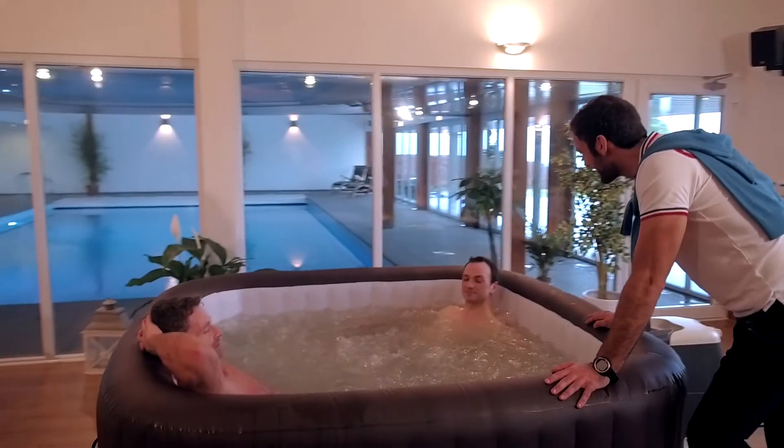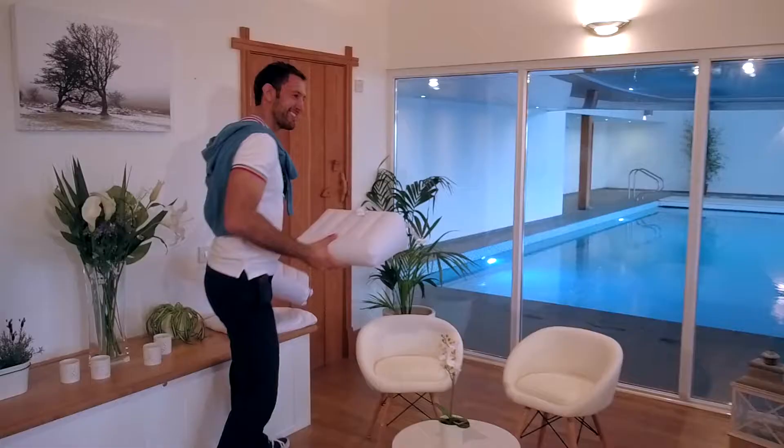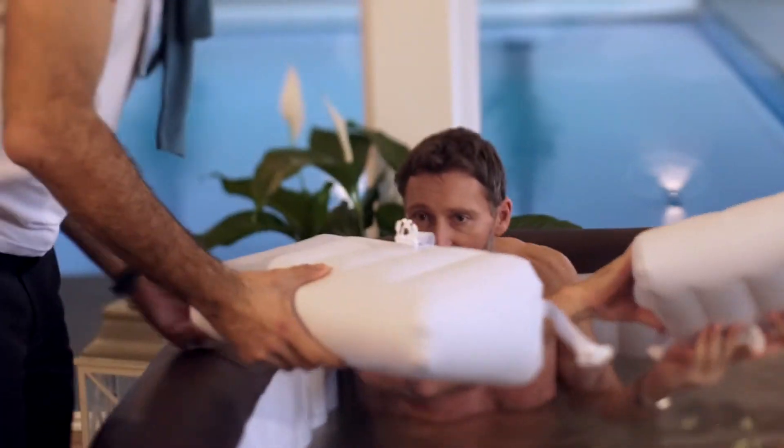With an integrated bench and central seat, the Maldives gives you a range of luxurious seating positions. The removable backrests further enhance your tailor-made spa experience.